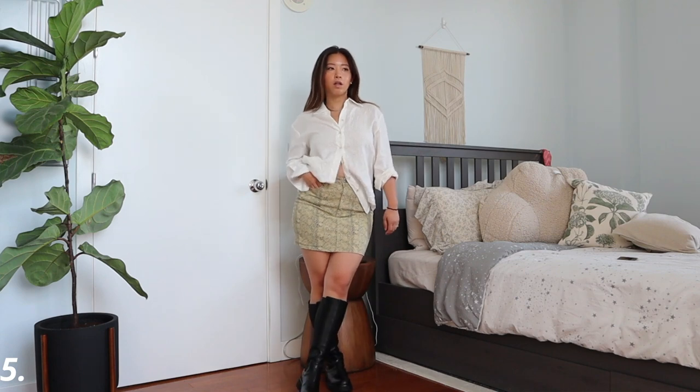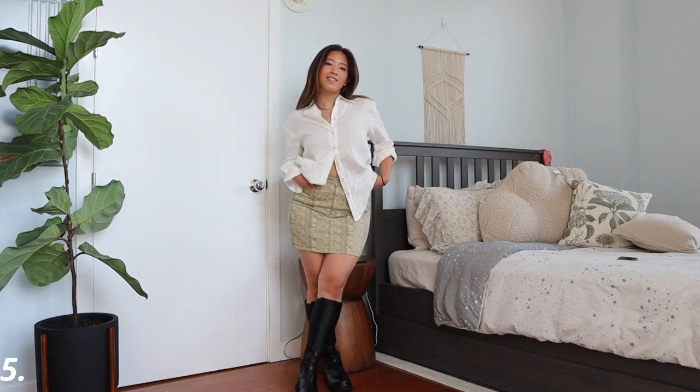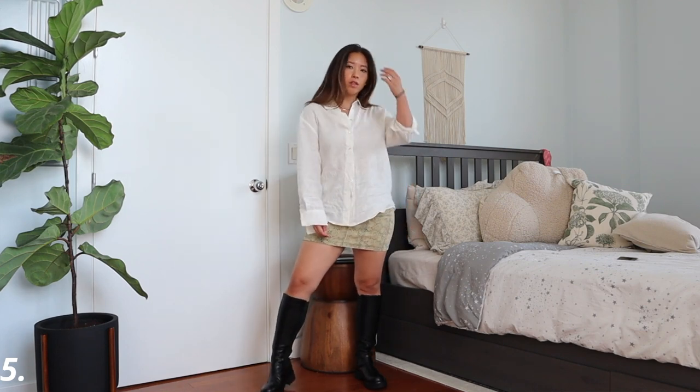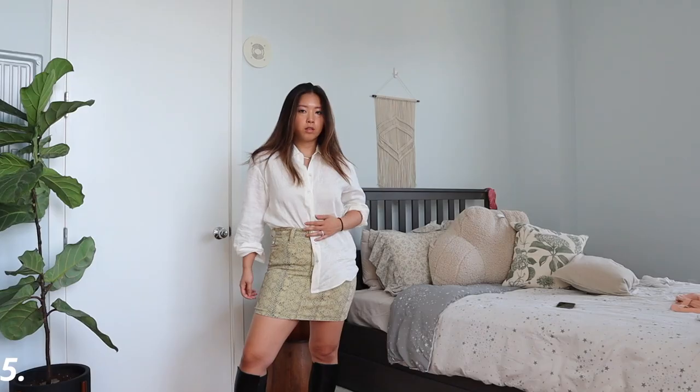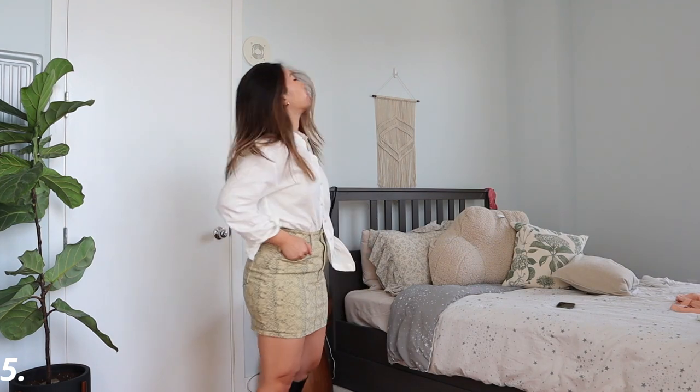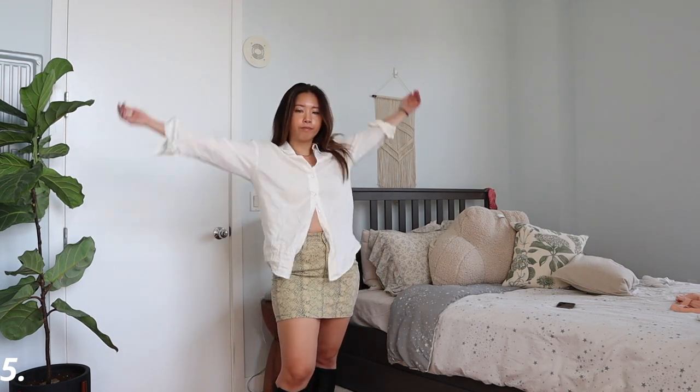Instead of wearing a crop top, I would just wear a white linen shirt or any kind of long-sleeve shirt on top. Depending on your preference, I would either tie a knot in the middle or just let it hang loose. This linen shirt is from Mango — one of my favorite linen shirts of all time. It fits so well and it's 100% linen. I love this outfit — it definitely has that transitional vibe.